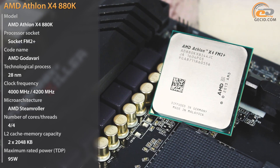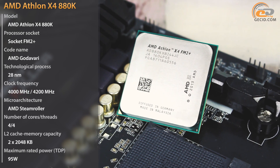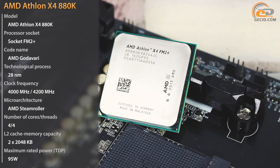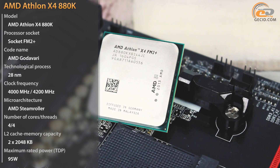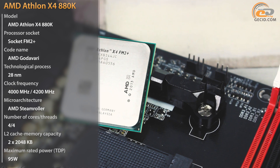The first processor is a full-range APU with a powerful graphics core, while the second represents its cut-off version where the graphics core is disabled. Let's see if the AMD Athlon X4 880K has any chances to repeat the success of its predecessor.